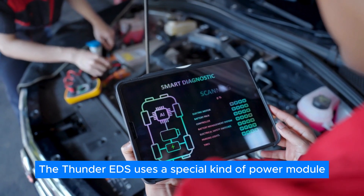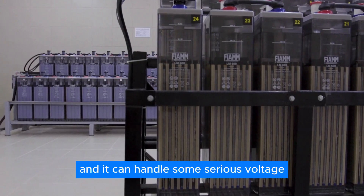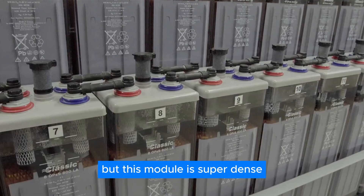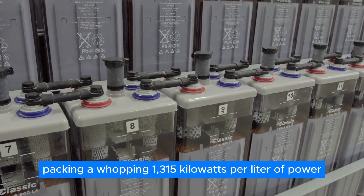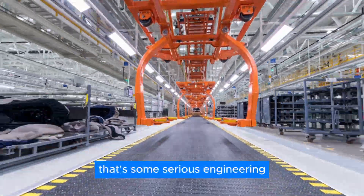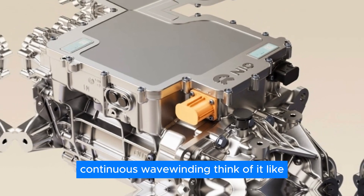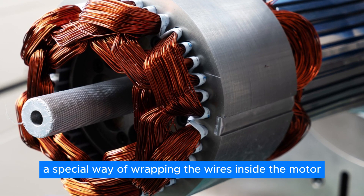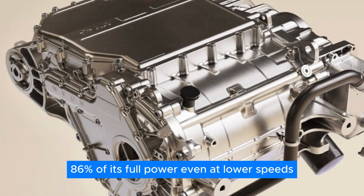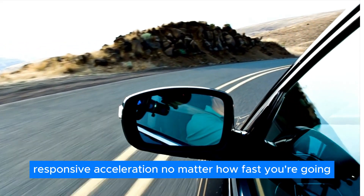The Thunder EDS uses a special power module made from silicon carbide that can handle 1,200 volts, and this module is super dense, packing a whopping 1,315 kilowatts per liter of power. The Thunder EDS also features a technology called continuous wave winding — a special way of wrapping the wires inside the motor. This lets the motor deliver a whopping 86% of its full power even at lower speeds, meaning you get smooth, responsive acceleration no matter how fast you're going.